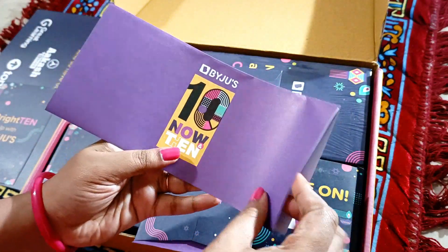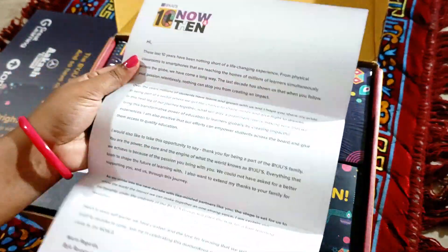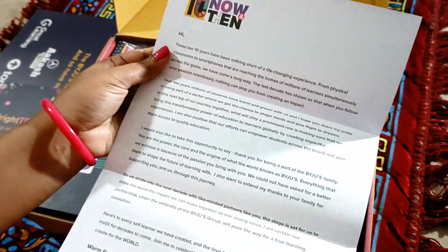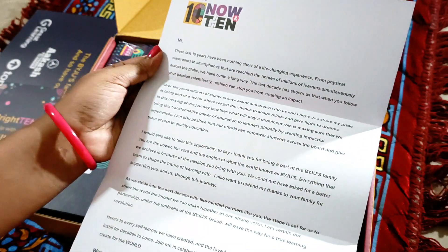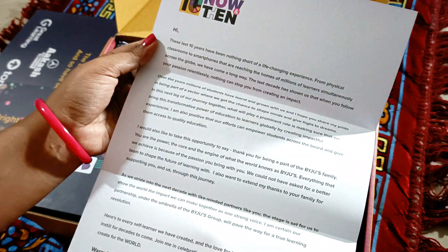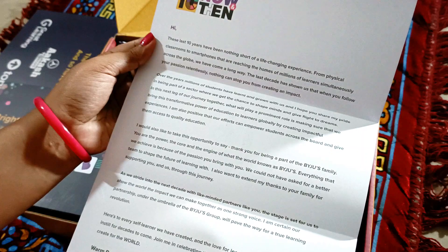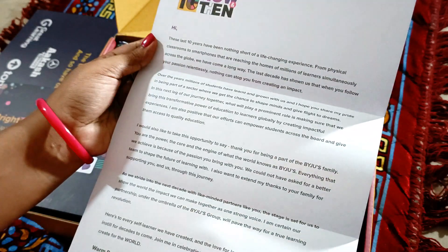Let's see what's inside — yes, this is a letter. 'Hi, these last 10 years have been nothing short of a life-changing experience, from physical classrooms to smartphones.' This is a beautiful letter from Byju Raveendran — that's nice and encouraging.